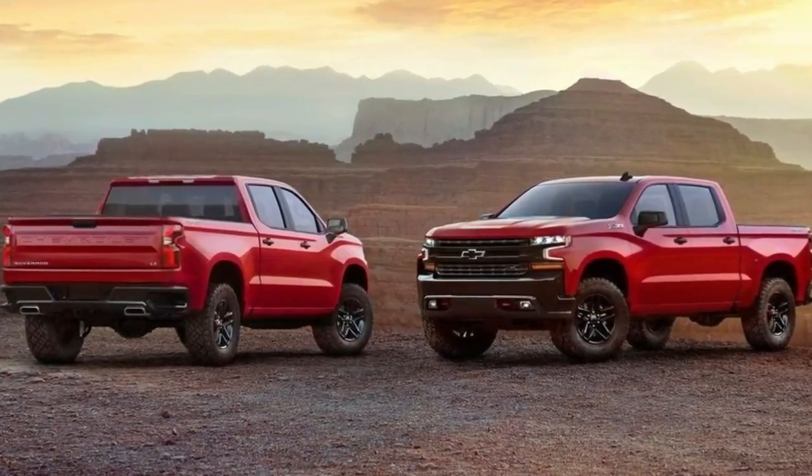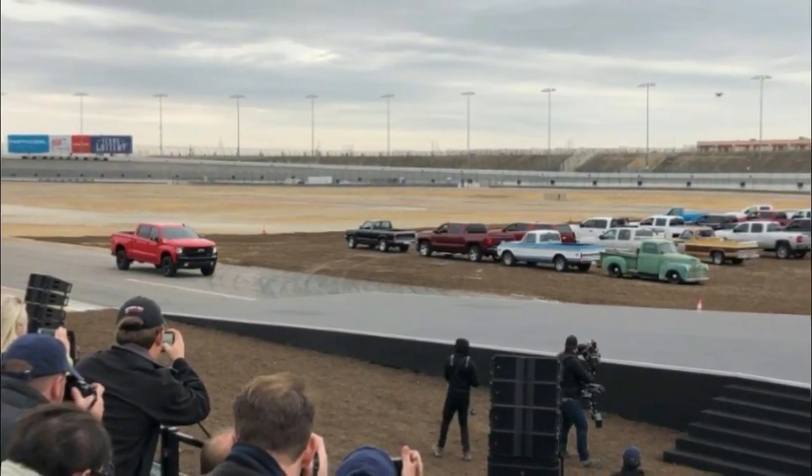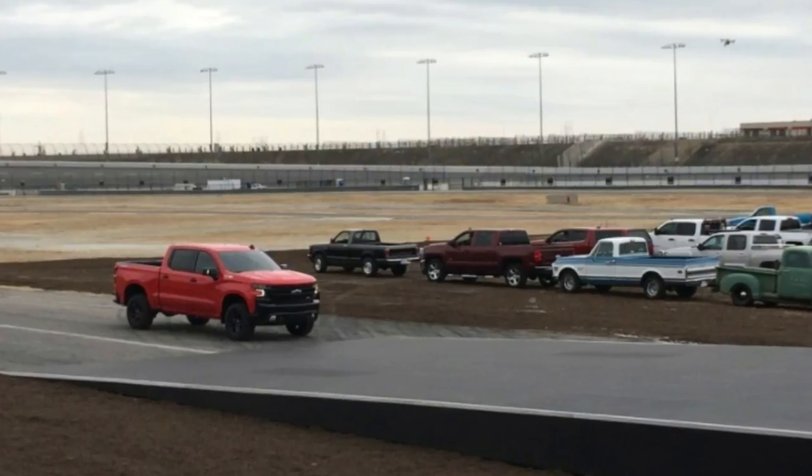Look for more information about the 2019 Chevrolet Silverado 1500 to be added after the model's public unveiling at the Detroit Auto Show.